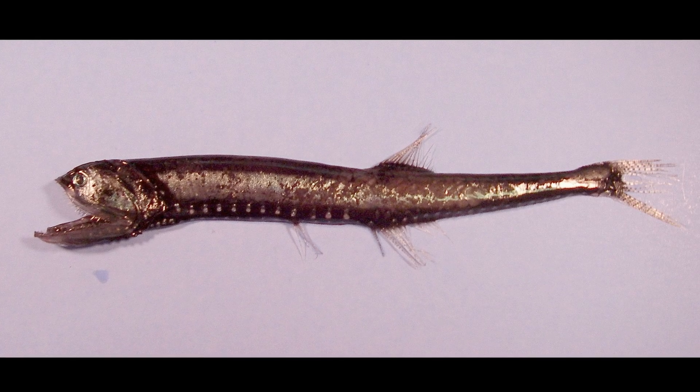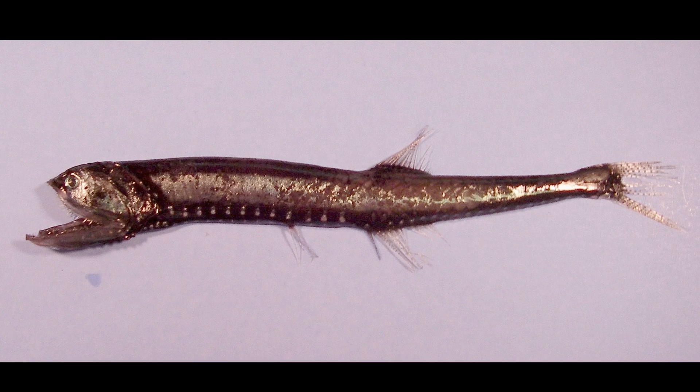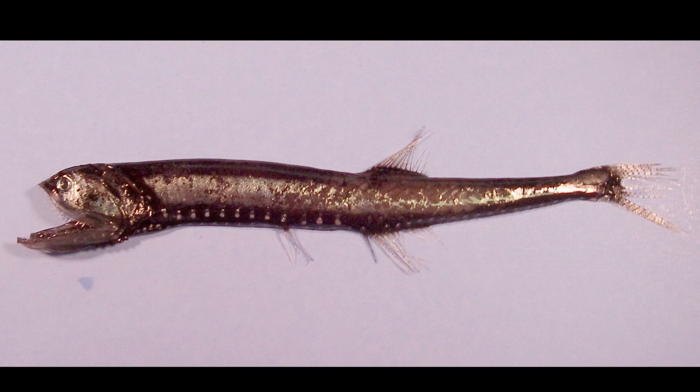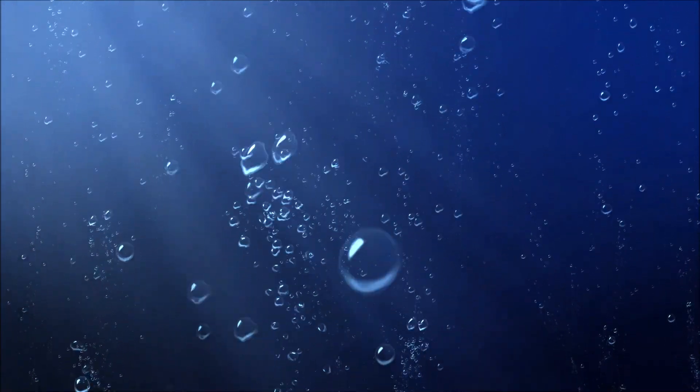Typically, the deeper a bristlemouth is found, the more likely that their swim bladder, an organ used for buoyancy control, is to be filled with lipids instead of gas. This is a progressive process. Young bristlemouths inhabit more shallow water and gradually descend deeper as they grow.